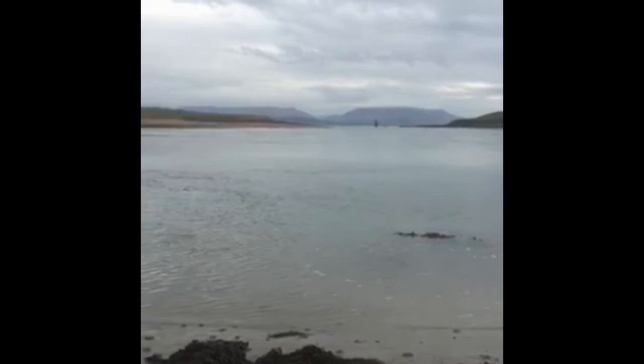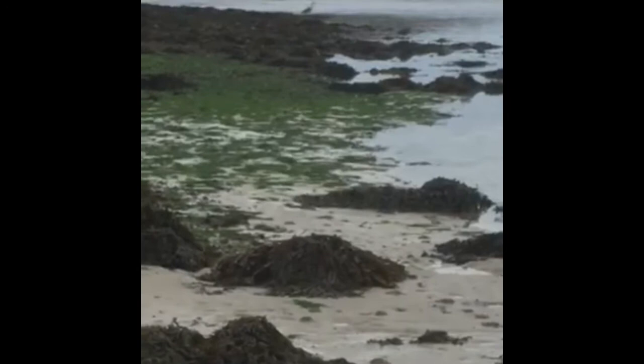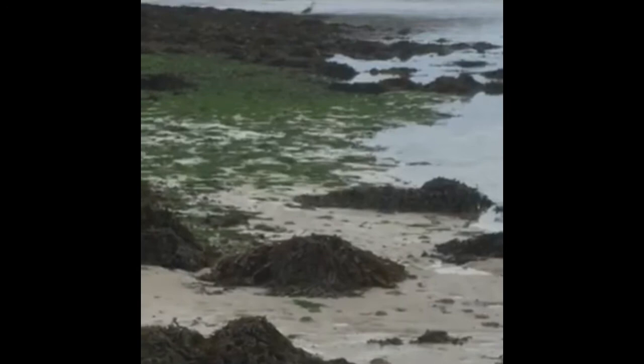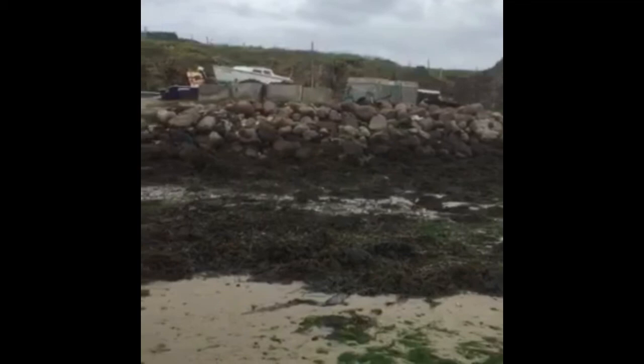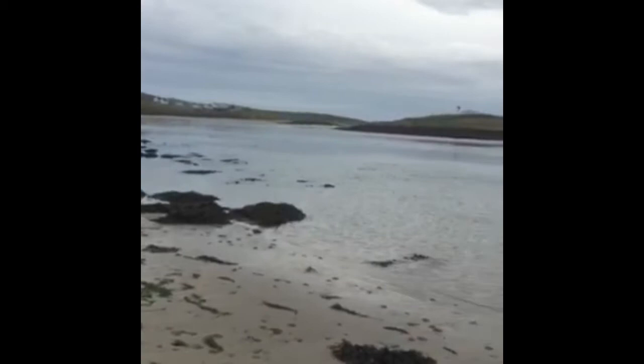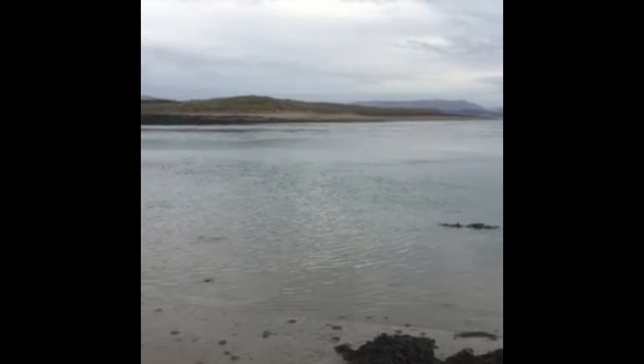That water is flowing like a river. There's a heron — you can just see him at the land-sea interface. A word of caution on this one: it's not really a beach. There's a bit of sand across the way, and there's actually an island with a beach over there. But this is basically a river — the tide is just pumping in there.